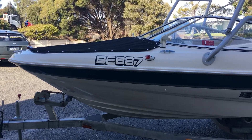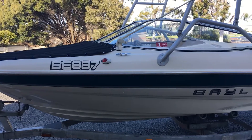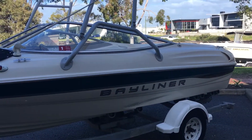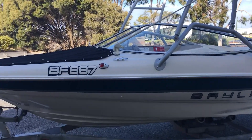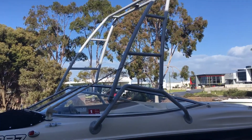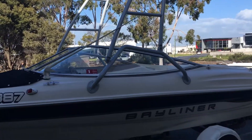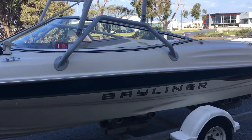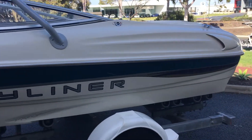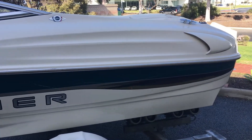Hi guys, Matthew Pierce from Serenity Marine. Today I'm showing you a Bayliner 18 and a half foot, which is in excellent condition with a ski tower fitted. Just gonna walk around the vessel — it's sitting on a single axle trailer, which is also in excellent condition on rollers.